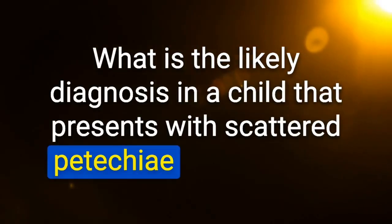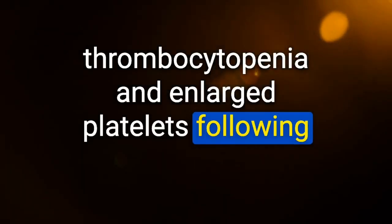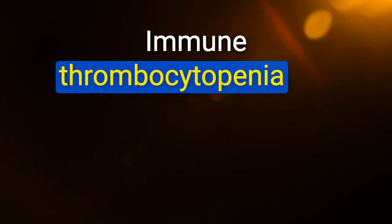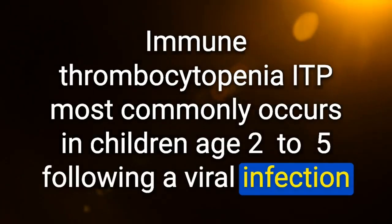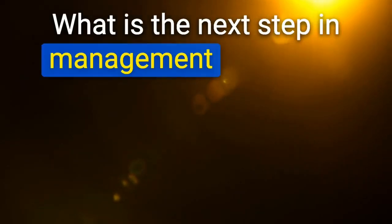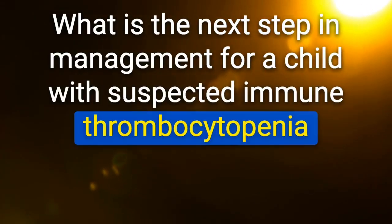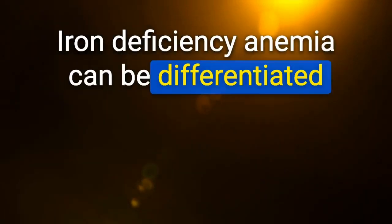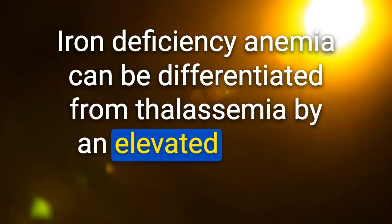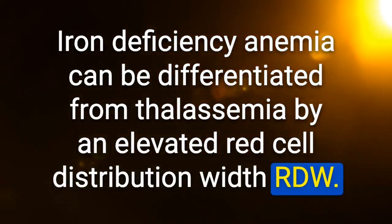Likely diagnosis in a child with scattered petechiae, isolated thrombocytopenia, and enlarged platelets following a viral infection: immune thrombocytopenia (ITP) — most commonly occurs in children age 2–5 following viral infection. Next step for ITP with mucosal bleeding: IVIG or corticosteroids. Iron deficiency anemia can be differentiated from thalassemia by elevated RDW, typically greater than 20% in iron deficiency.